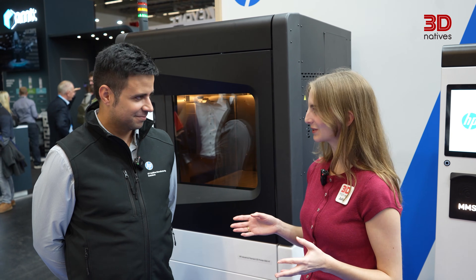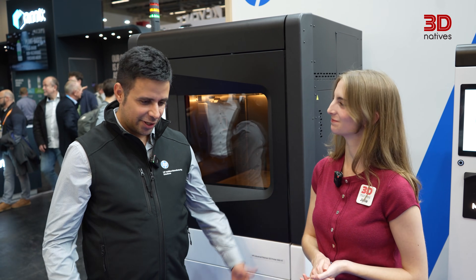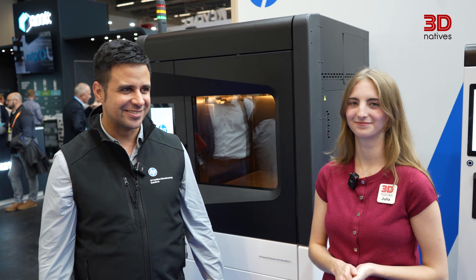That's all really exciting news. Thank you so much for sharing your knowledge about this machine. Hope you enjoy Formnext. It was great to learn about HP's new industrial filament platform. If you want to learn more and you're at Formnext, be sure to stop by Hall 12.1, booth D41. Or you can visit HP.com.